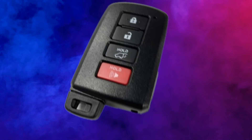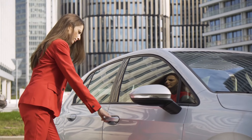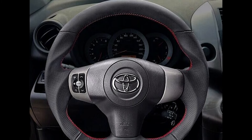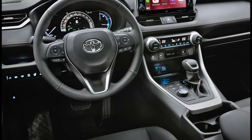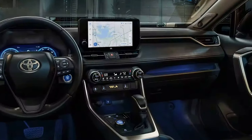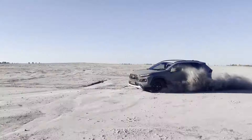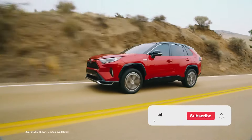Let's not forget about the smart key system — say goodbye to fumbling for your keys. On those frosty mornings, you'll thank your lucky stars for the heated steering wheel, making those early commutes a little less brutal. All this sweet tech is the cherry on top of the RAV4's impressive arsenal. Whether you're cruising through city streets or hitting the open road, this baby's got everything you need to make every journey a smooth ride.